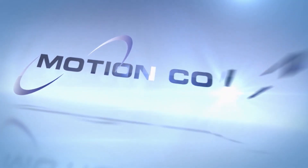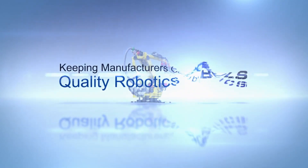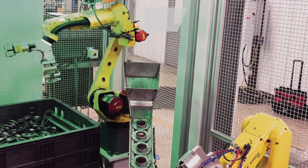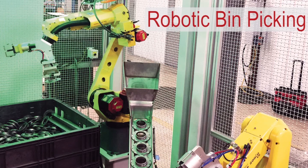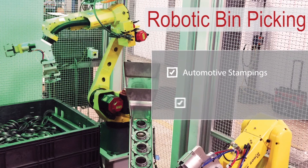FANUC America Authorized System Integrator Motion Controls Robotics is keeping manufacturers competitive with quality robotic solutions. Robotic bin picking is commonly used in industries dealing with automotive stampings, molded plastics, or medical equipment for machine loading or assembly.